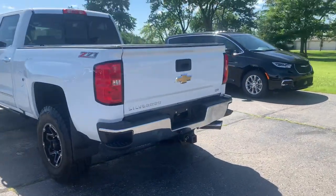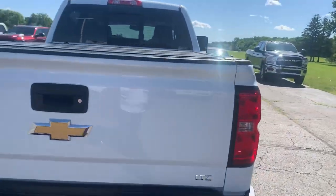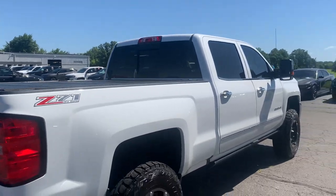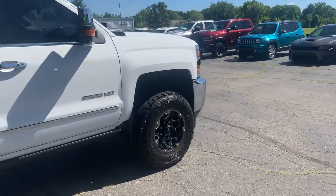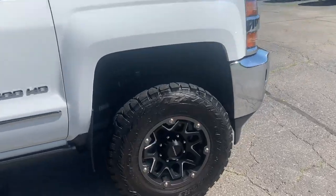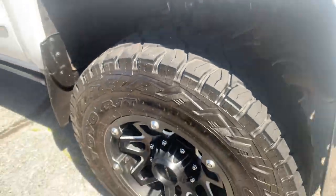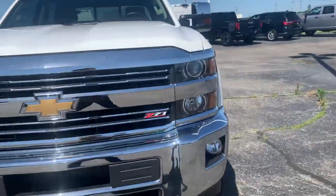This one does have the tow package. Got a tonneau cover. Outside's in pretty good shape. Tires looking good all the way around. We'll go take a look at the inside.